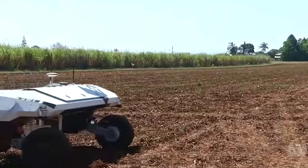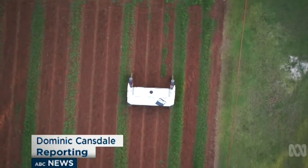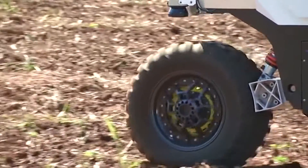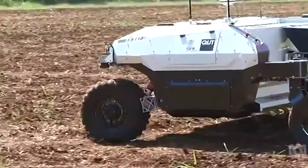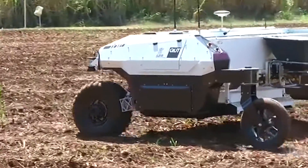It looks like it should be scanning for signs of life on Mars, but this rover is on a mission to destroy at a Bundaberg farm. The AgBot can find and kill weeds without humans having to lift a finger.